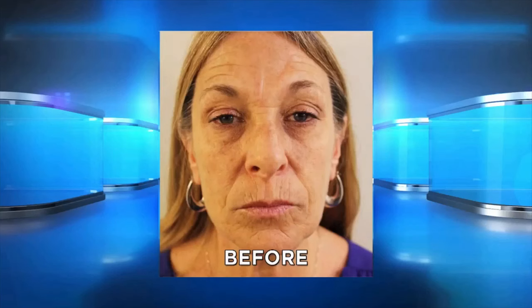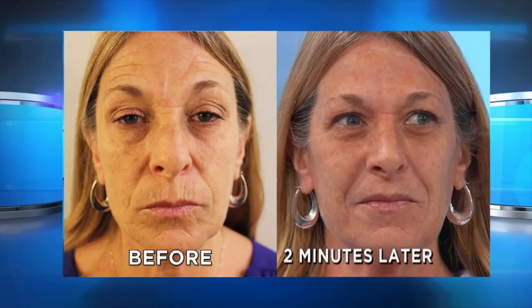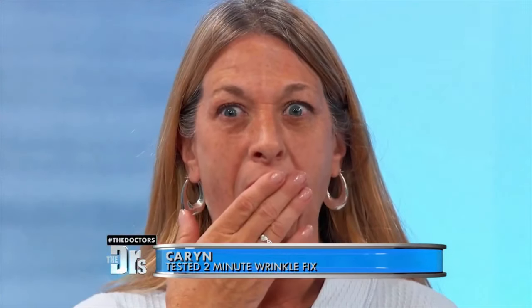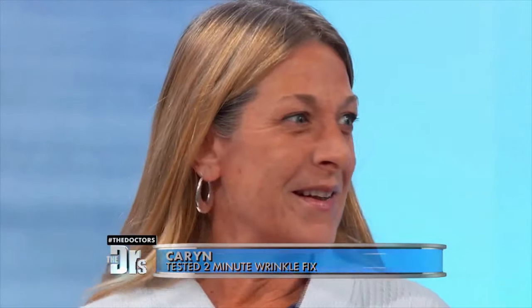It's definitely better. Let's show Karin's before and then compare it to two minutes after her application. What a difference — this was a very interesting put-it-to-the-test. Thank you all so very much, stick around, more to come.